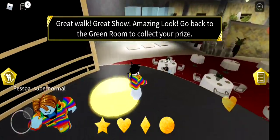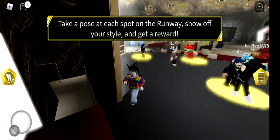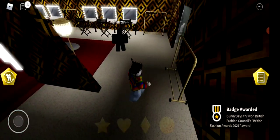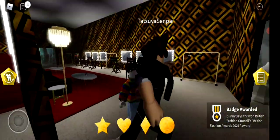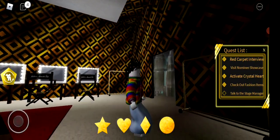Great show, amazing look! It says 'go back to the green room to collect your prize.' I got the badge! So that's the badge — and that's how you complete this.